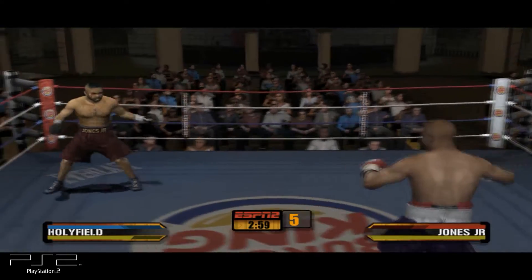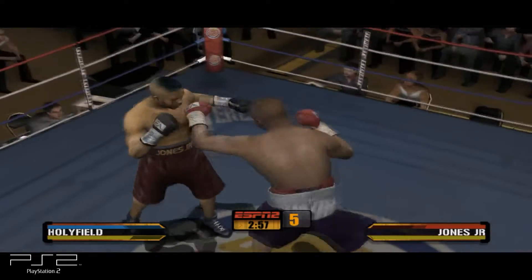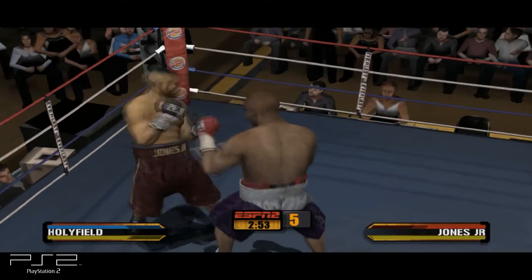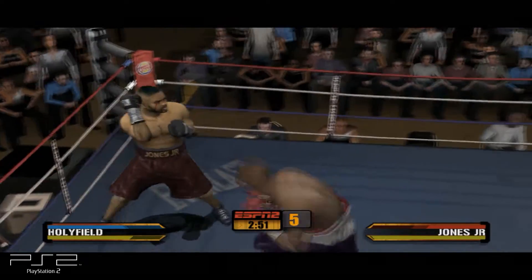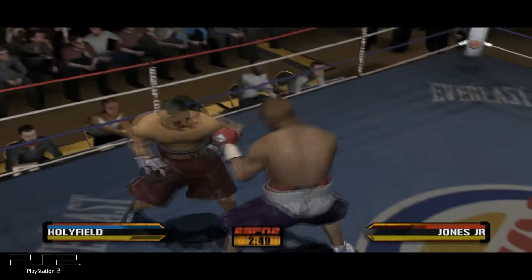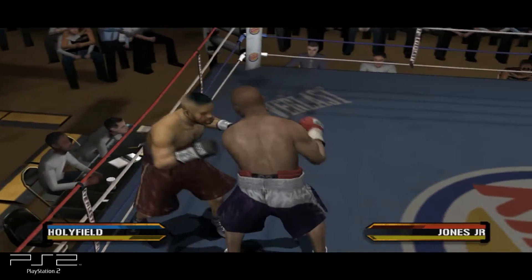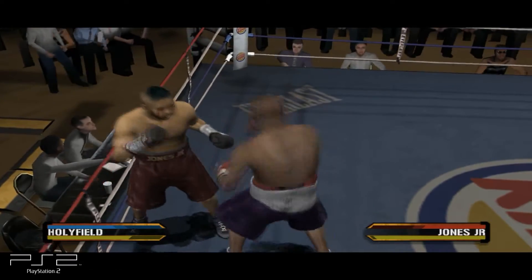The bell sounds signifying the start of the fifth round. His corner really let him down when it comes to damage control. He lands the jab and then a right, followed by a vicious counter.